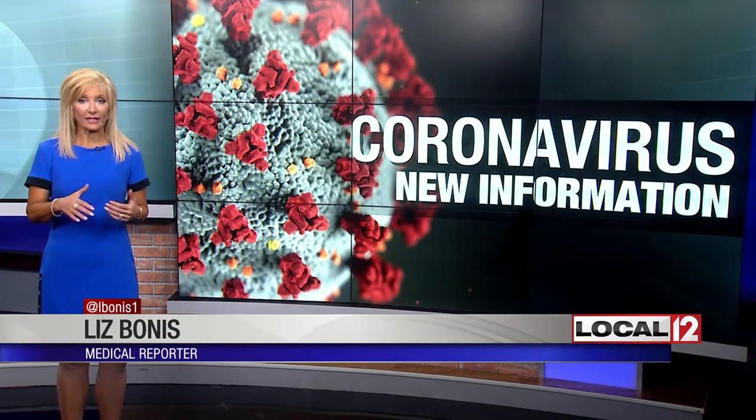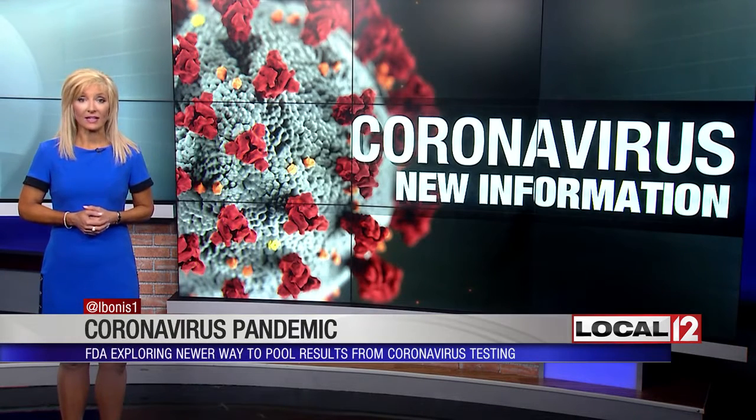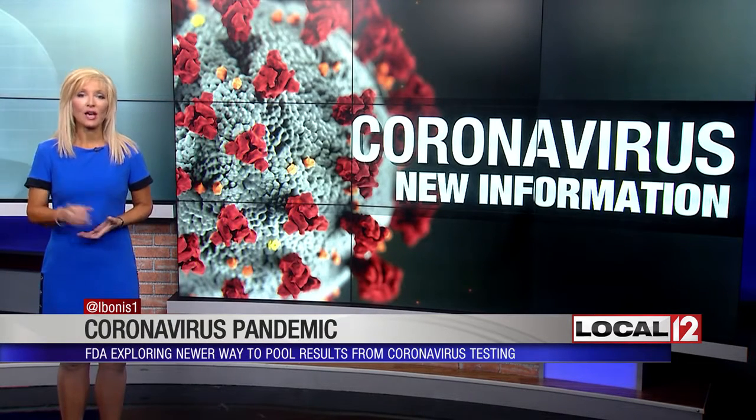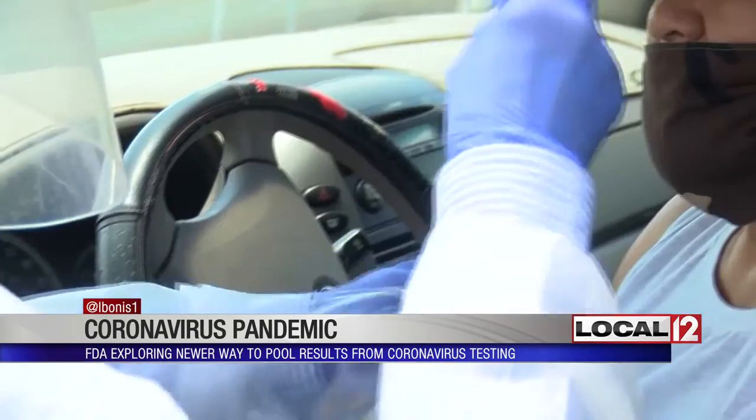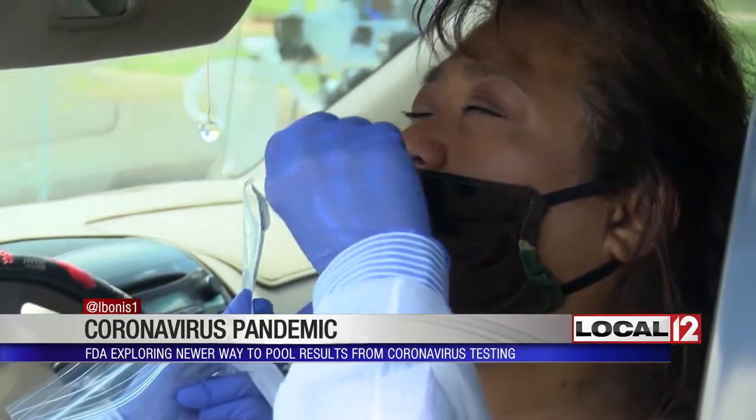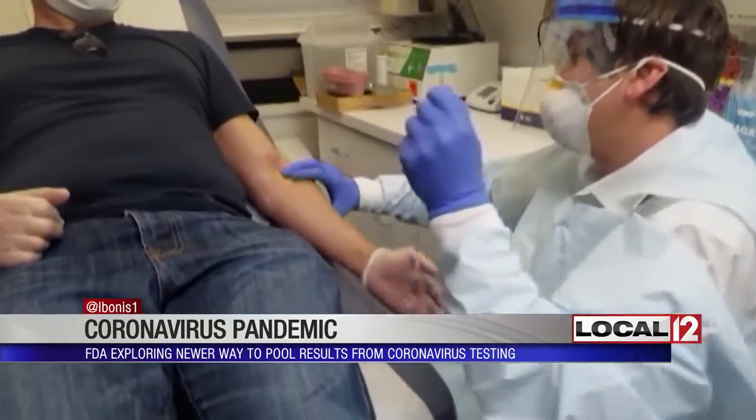The type of testing the FDA is exploring is what's called sample pooling in diagnosing the coronavirus. It was given to Quest Diagnostics, that FDA authorization, basically to pool or test four samples at one time when they're analyzing results. The tests are taken the same way, through a nasal swab observed by a health care provider.